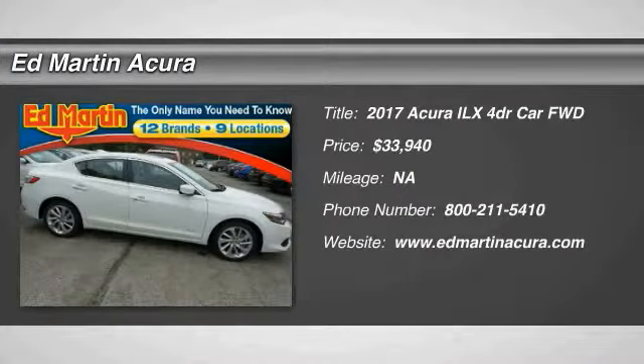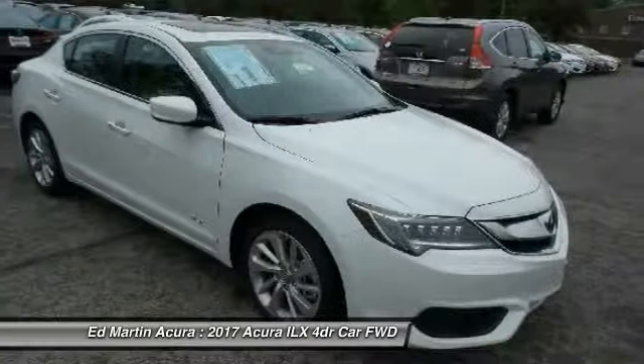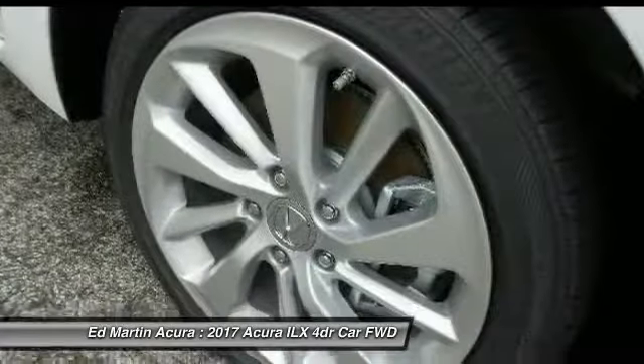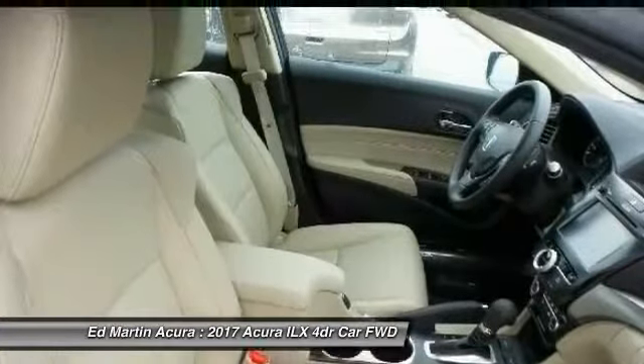Stop by and take a look at the 2017 ILX. The luxury of the new Acura ILX includes leather heated seats and a powerful array of voice commands and high-end technological advancements, while being powered by a high-performance engine that propels this compact sports sedan quicker than you may expect.